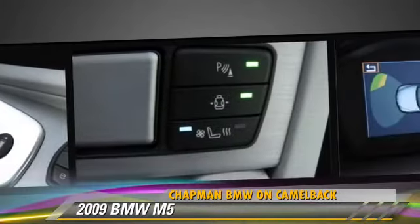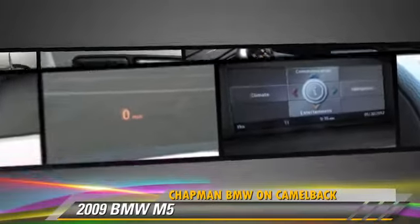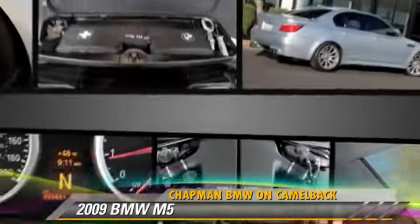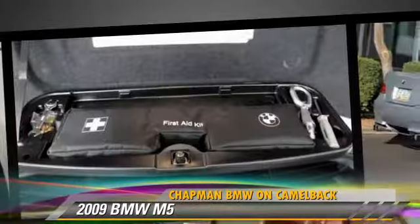This BMW features parking sensors, rear spoiler, and a CD player with MP3. Comfort and convenience features include Bluetooth wireless, navigation system, and satellite radio.